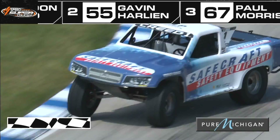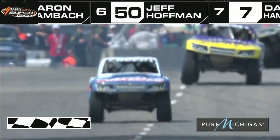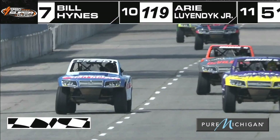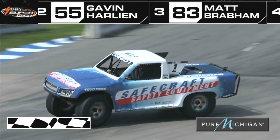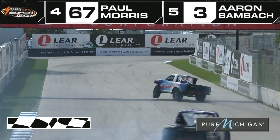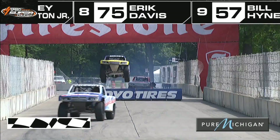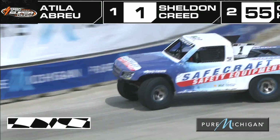That is Safecraft Safety Equipment number one — Sheldon the Showstopper Creed in P1. Behind him, Gavin Harlan in P2 — what a run from last to second place. Paul the Dude Morris finishes just off the podium, and Matt Brabham in the DeVilbiss number 83 capitalizes, putting himself in P3. What a run from all these gentlemen. Sheldon Creed — I don't think we've ever seen him come off the track with such a clean truck. Gavin Harlan earns nine extra points towards his championship total for the most trucks passed during the race. The Safecraft number one of Sheldon Creed — very, very impressive.